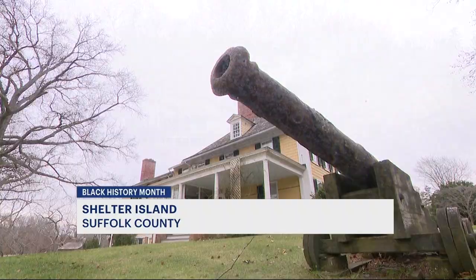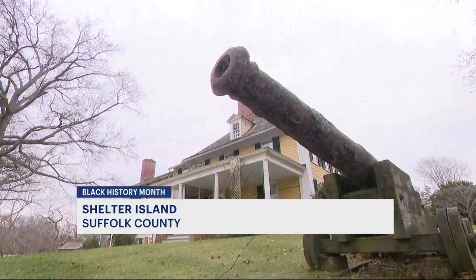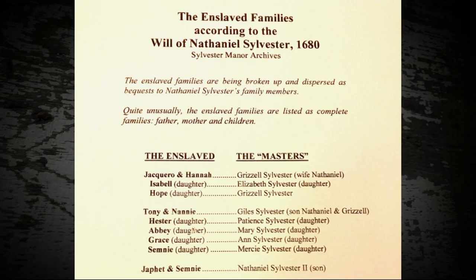Sylvester Manor, a 17th century estate, is located on Shelter Island, a wealthy enclave about a quarter mile ferry ride from the Hamptons and 100 miles east of Manhattan. In 1652, Nathaniel Sylvester, who lived in England, bought the property and moved here.